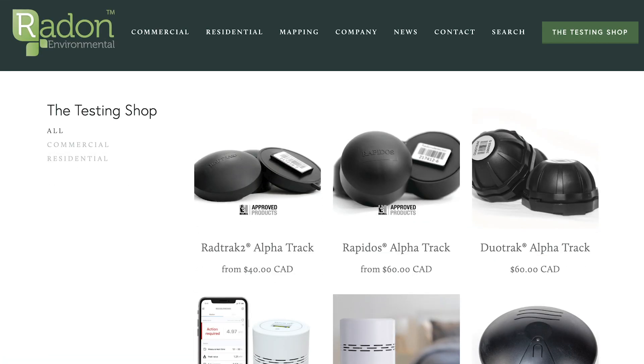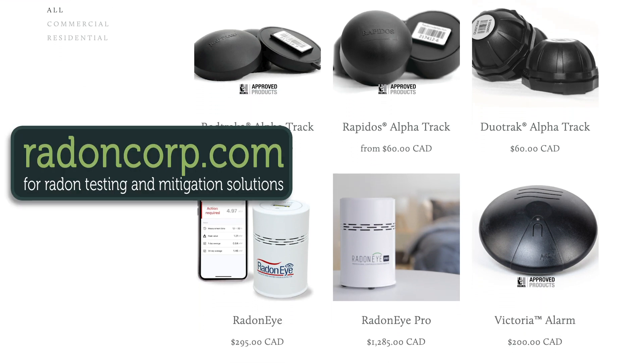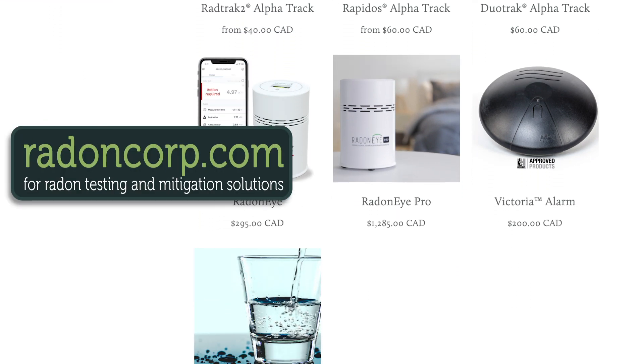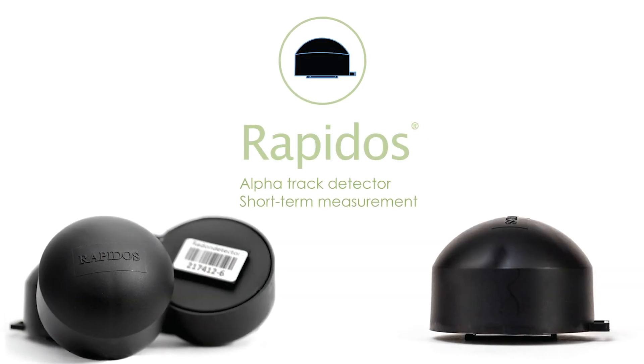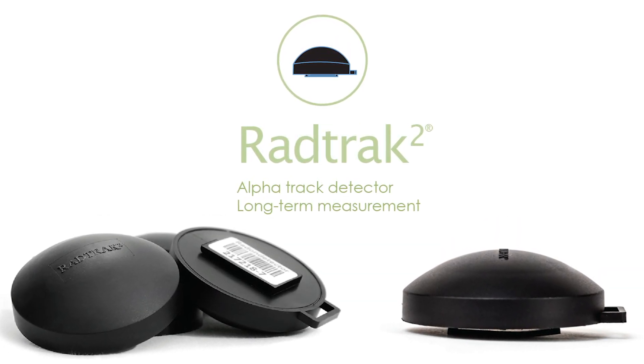So it's something we want to test for, we want to detect, and the good news is it's relatively cheap and easy to test for. If you go to radoncorp.com — Radon Environmental — they have different test kits. They have the RadTrac and the Rapidose. The RadTrac is a long-term test kit for radon.